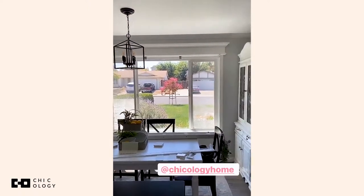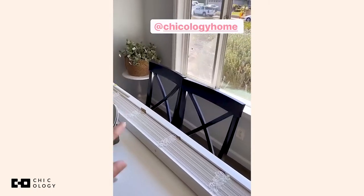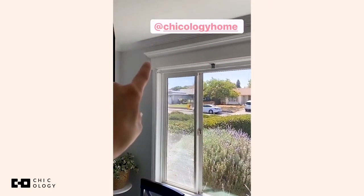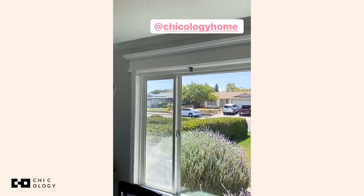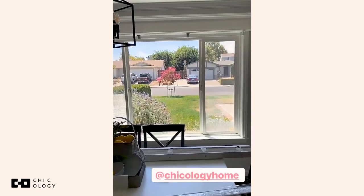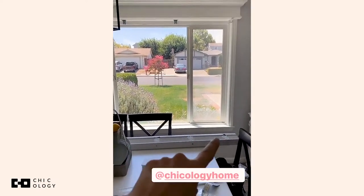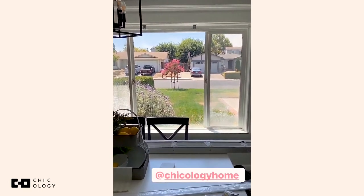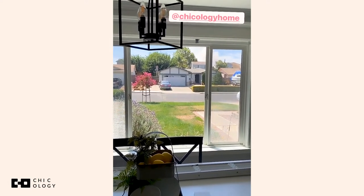I just had to share because I cannot wait, I'm so happy. So far they've been pretty easy to install. My husband put in the new brackets and touched up with some paint, so we're just waiting for that to dry and then we'll hang the blinds up. Chickology Home has so many different options and they were able to custom make my blinds to fit the window.